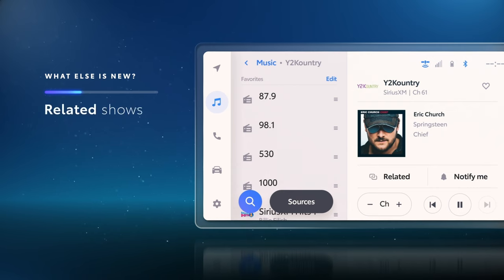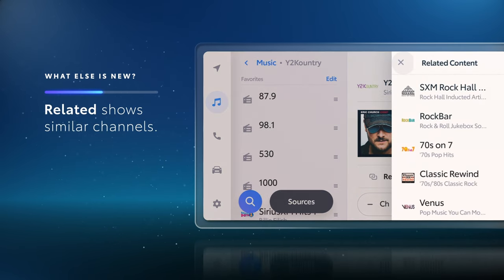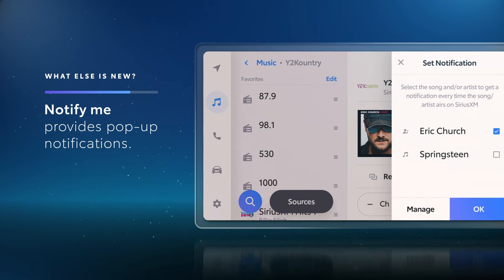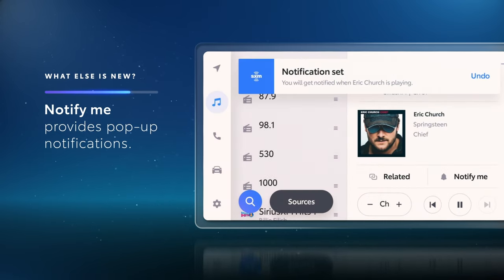And while listening, the Related button will bring up a list of similar channels. And the Notify Me button will provide pop-up notifications when that artist and song are playing on any channel.